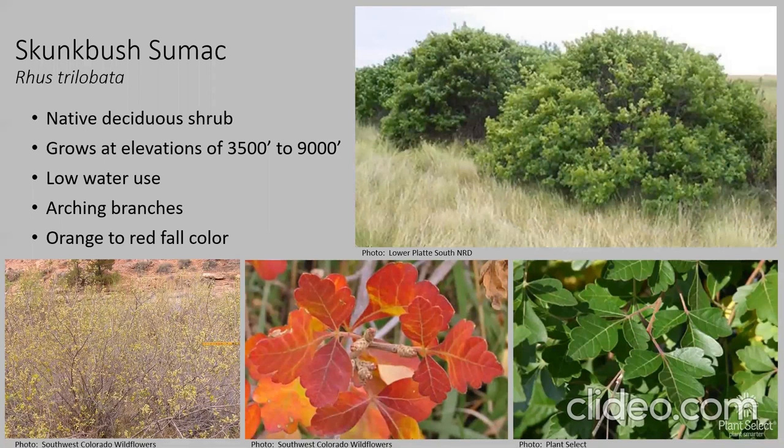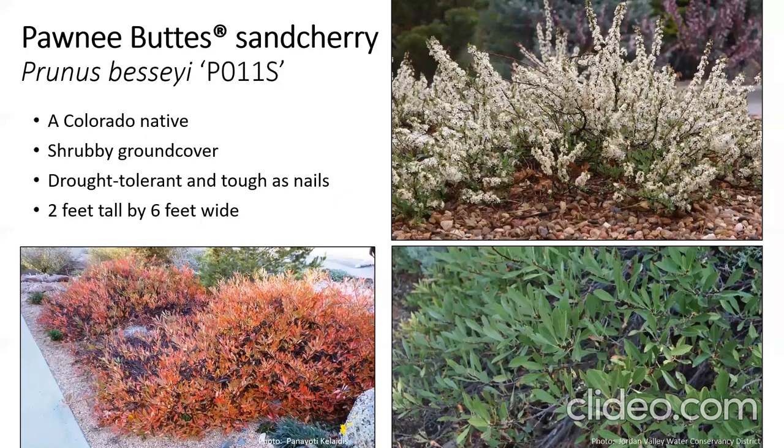For deciduous shrubs, the skunk bush sumac is a native shrub growing up to 9,000 feet in Colorado. It has beautiful orange or red fall color, a clean architectural leaf structure, and even a little flowering in the spring. The Pawnee Butte sand cherry is another Colorado native — more of a shrubby ground cover, very drought tolerant. I have three in my yard, watered only in the first year to get them established, and haven't watered them at all this year through the heat of July. They look fantastic. They grow about 2 feet tall but 6 feet wide, so give them plenty of room.